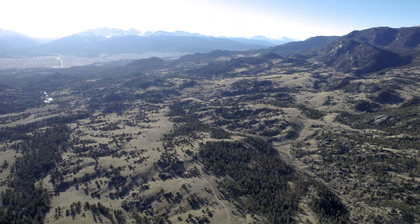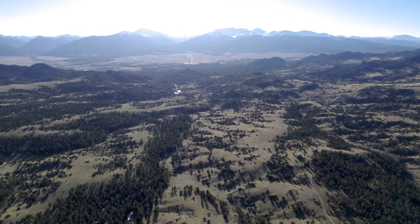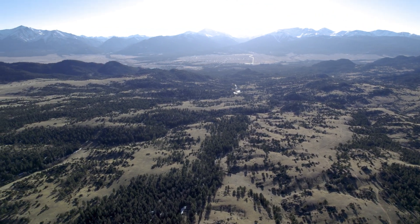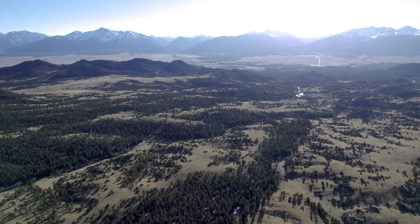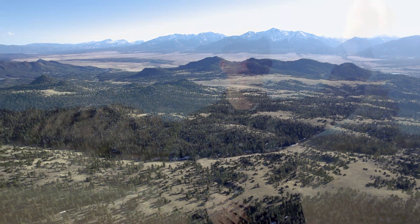From this vantage point above Buena Vista, we can see a whole bunch of 14ers. Up to the north we have Mount Harvard, Mount Columbia, then Mount Yale, and Mount Princeton just to the south. So we got a lot of the collegiate peaks visible. And then south of Mount Princeton we have Mount Ontario, Chavano, and Tabawatch Mountains, all visible from this vantage point.